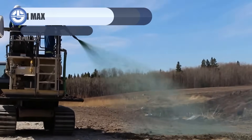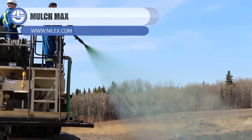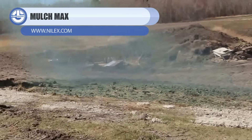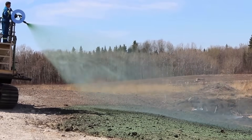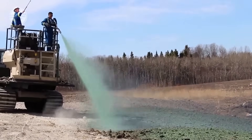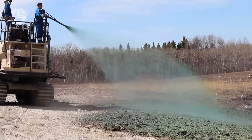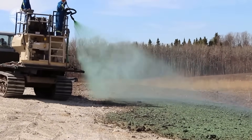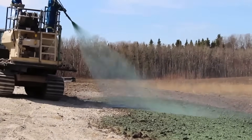Next up is MulchMax — it's basically how you grow grass when nature is taking too long. Instead of throwing seeds and hoping for rain, this machine sprays vegetation exactly where it's needed: on slopes, rough ground, and places humans really shouldn't be standing. It's fast, controlled, and cost-effective, turning ugly brown sites green in record time.